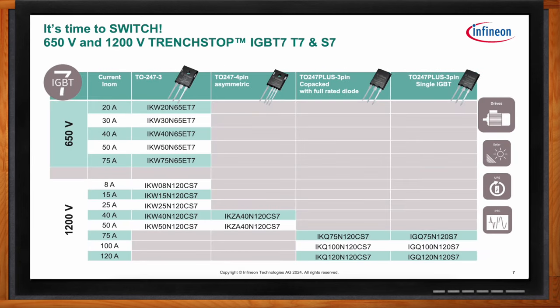For the 650 volt T7, we continue with the industry-standard TO-247 3-pin package with its trademark screw hole for mounting multiples on a heat sink. For the 1200 volt S7, we've introduced the Kelvin 4-pin variant with an isolated emitter reference for the gate drive, reducing the influence of large di/dt voltage bouncing. We've also released the TO-247 Plus package — without a screw hole — allowing a much larger die with 75, 100, and 120 amp capability, mounted via spring clip.